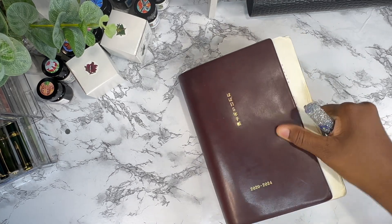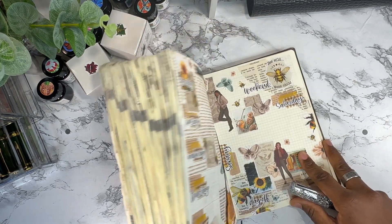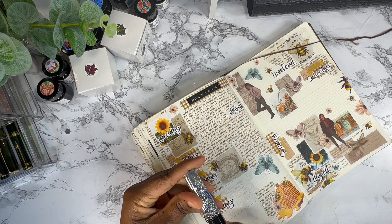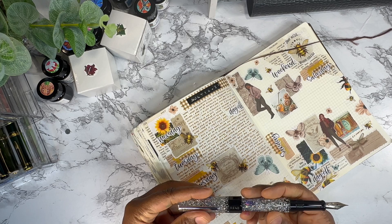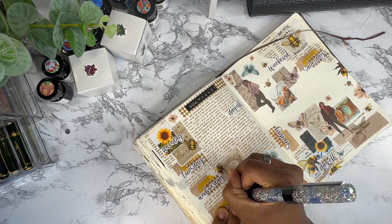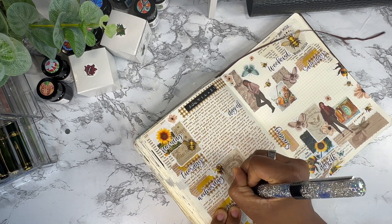Hello everyone, welcome to my YouTube channel. My name is Eliza at Eliza Journals, and today I am going to be journaling in my Hobonichi Techo 5-year for Thursday and Friday. I am using a Banu Vaca on the rocks fine nib fountain pen, and the color I have in this is Robert Oster Honey Bee, if anyone's interested in knowing what color it is.